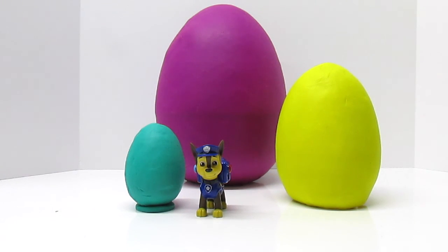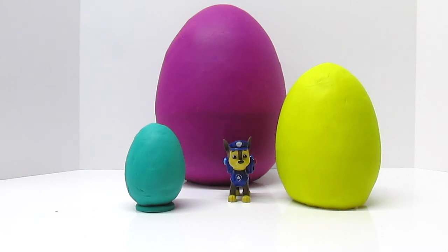I think the green egg is big, but the yellow egg is bigger, and the purple egg is the biggest of all. I've got it! Let's open up these Play-Doh Surprise Eggs and find out what's inside that might help us understand more about big, bigger, and biggest, and little, littler, and littlest.